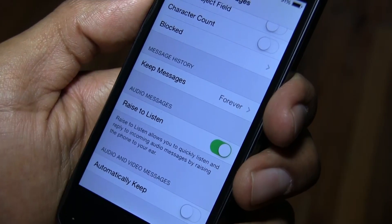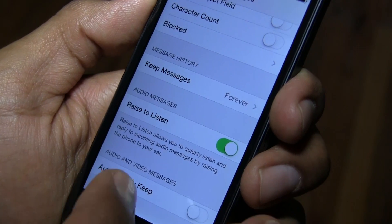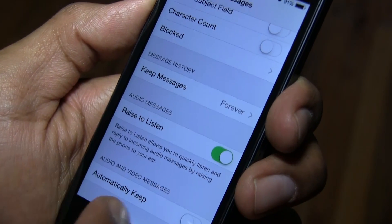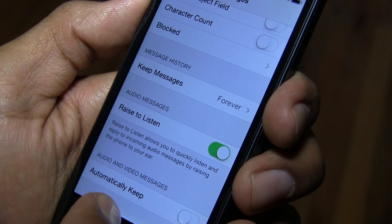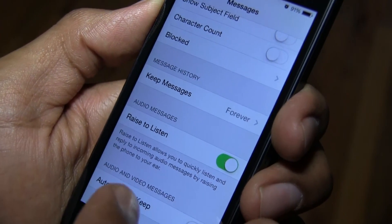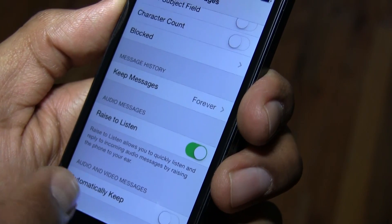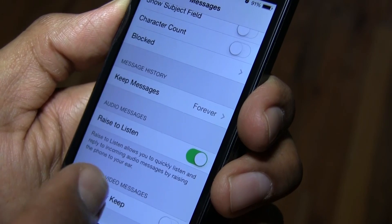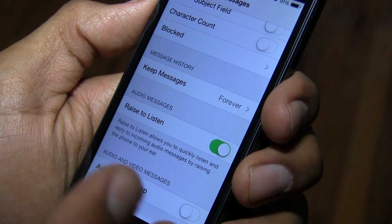The last thing I noticed within Messages is a new option in the Settings menu to automatically keep audio and video messages. Normally these messages are deleted after a short period of time to save space, so it's really up to you if you want to keep your audio and video messages on your phone permanently.